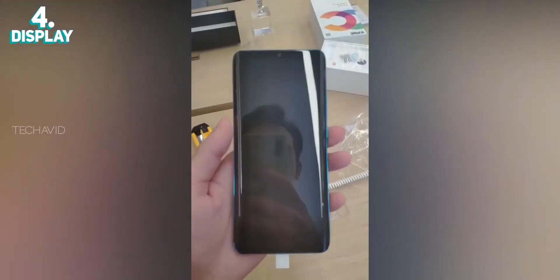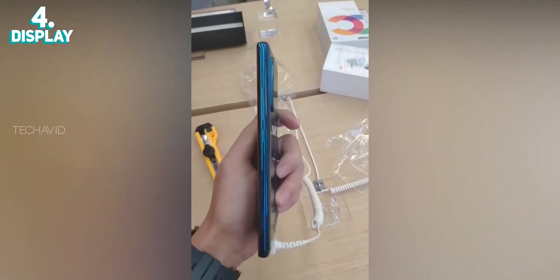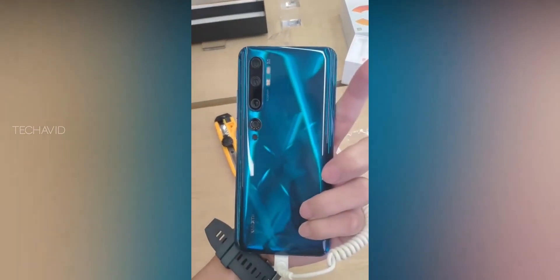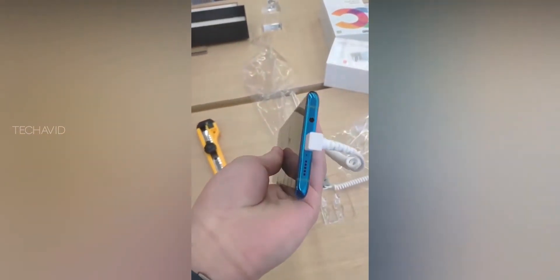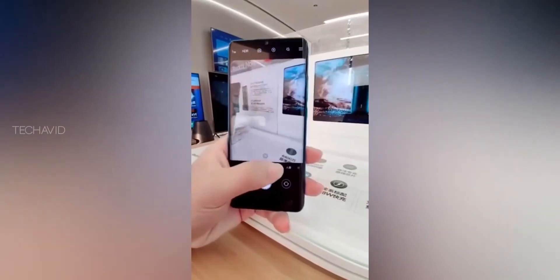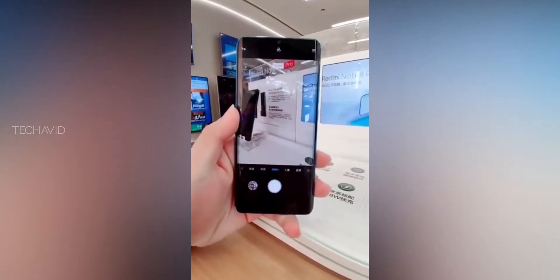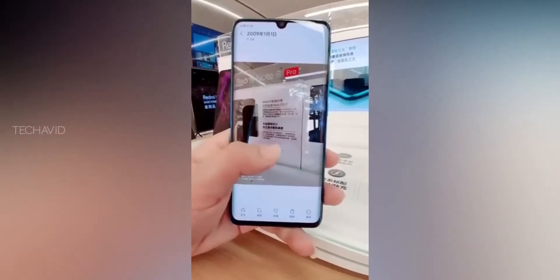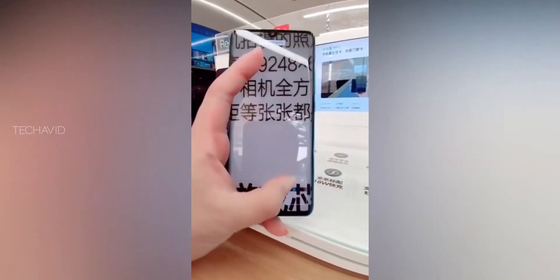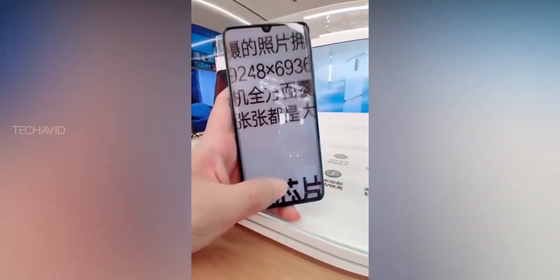The display on this phone is also great. It comes with a 6.47-inch OLED display that is curved on the edges, although it's not as extreme as a waterfall display. This display also comes with TUF Rheinland certification for cutting off blue light exposure. It gets a pixel density of 398 ppi, peak brightness of 600 nits, and a contrast ratio of 4 lakhs to 1. The display also features an in-screen fingerprint scanner.